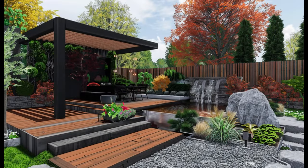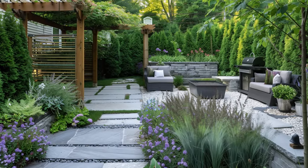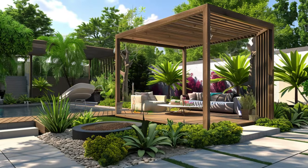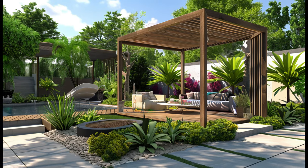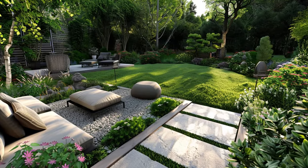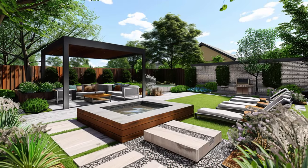There are many resources available to help you build a DIY patio. You can find books, websites, and even videos that will walk you through the process step by step. With a little planning and effort, you can add a beautiful and modern patio to your home — a great way to extend your living space and create an inviting outdoor oasis.